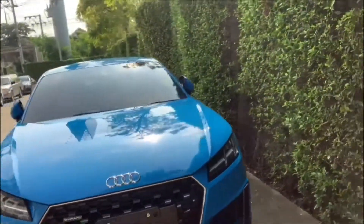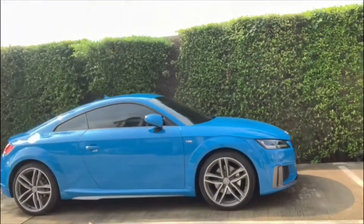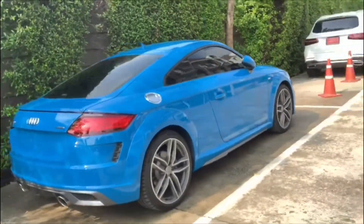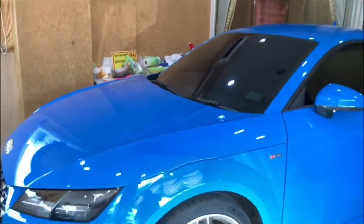New Audi TT — open and re-wrapping in the clear supercar plus coating stone. Next step is dry. Audi TT wrap in the clear supercar plus coating stone.